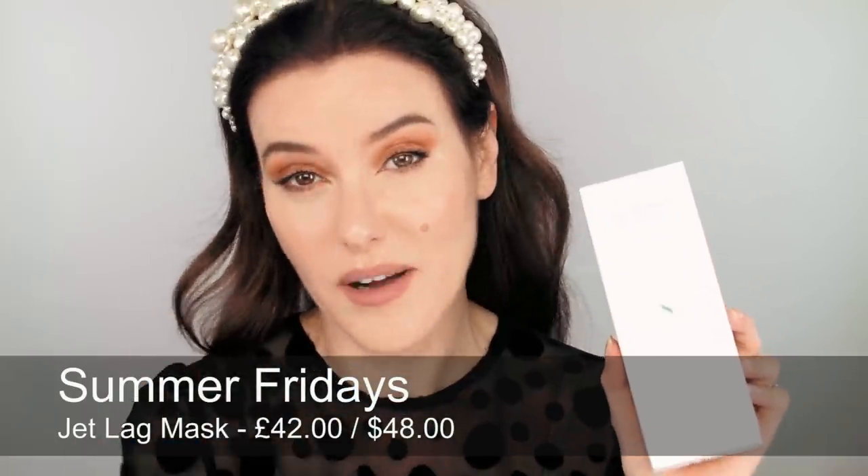Another really beautiful mask that would make a great gift is the Summer Fridays Jet Lag Mask. You don't need to have jet lag to use it — it's a really beautiful, nourishing, hydrating, and exfoliating mask. If your skin is feeling a little bit stressed out or just not on top form, it's a really great one. It contains niacinamide, vitamin C, and ceramides, so really good for strengthening your skin. I also love the packaging because it's so eco-friendly — just card and a recyclable aluminium tube.